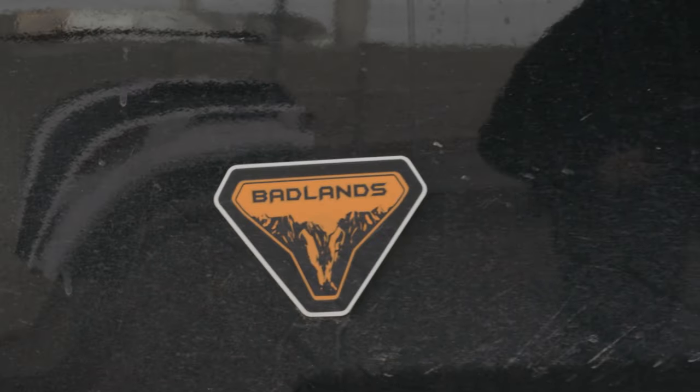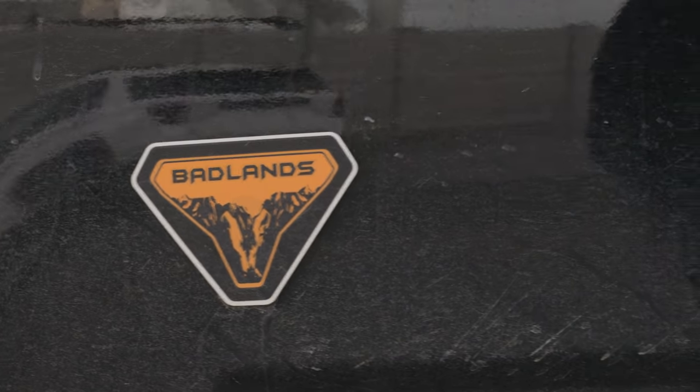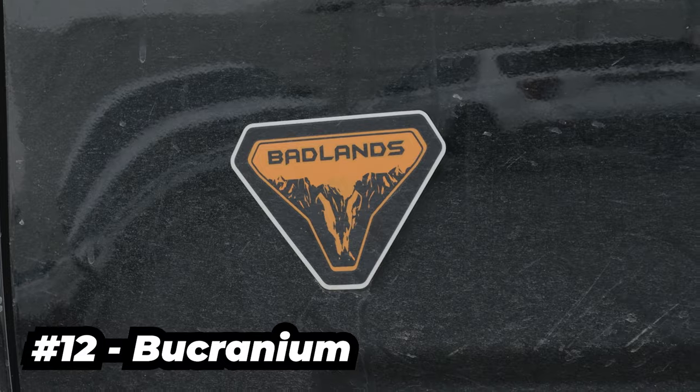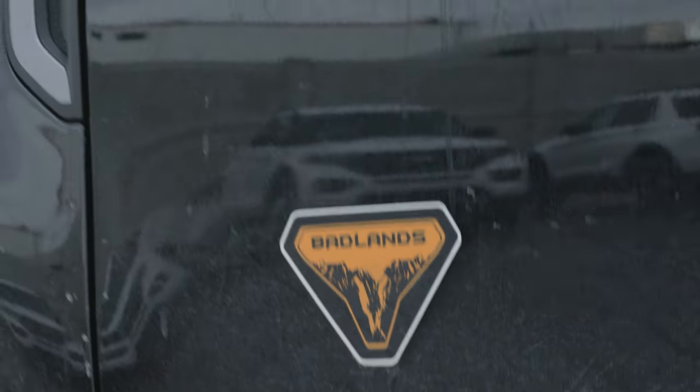And this one is only for the Badlands. If you look closely at the Badlands emblem, it's not just a mountainous clip — there's a bucranium hidden there, the ox's skull or cow or bull. So those are the 12 Easter eggs that I found in my 2021 Ford Bronco Sport Badlands, and I don't know if there's any more. Leave a comment below if I missed anything.